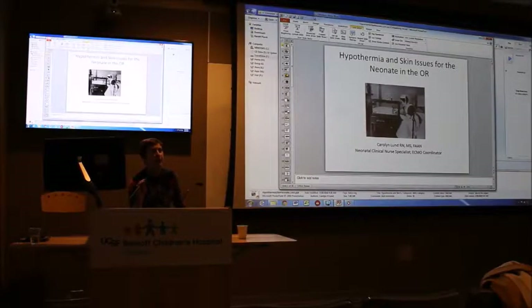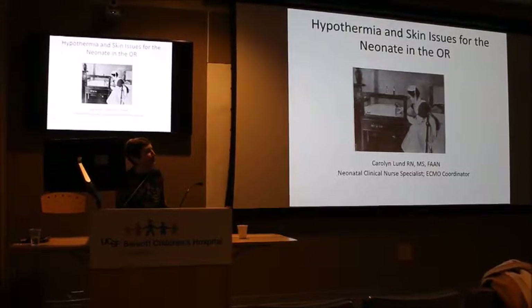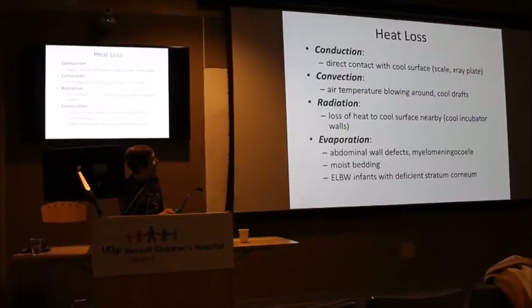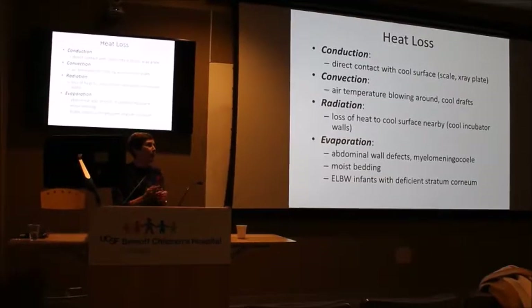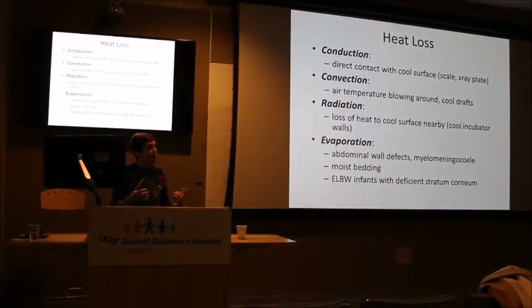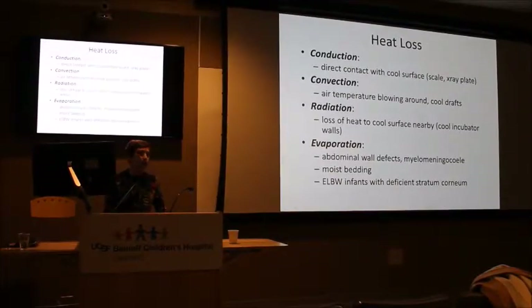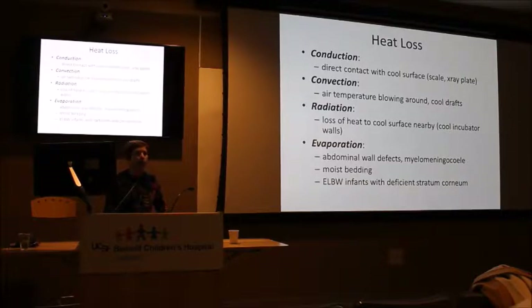The first topic we're going to talk about is hypothermia and preventing hypothermia for patients in the operating room. I wanted to give you some background in terms of heat management. These are the primary ways that babies can lose heat. The first is via conduction — direct contact with a cool surface like putting a baby on a cold x-ray plate or a cold scale. The second is via convection, which has to do with air currents and cool temperature blowing around the baby.